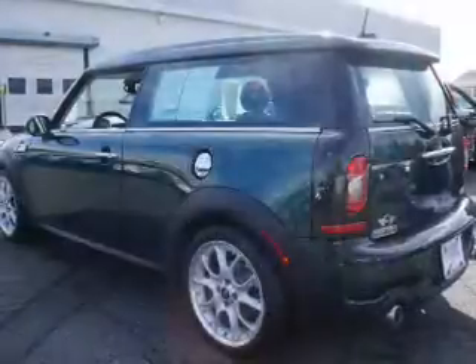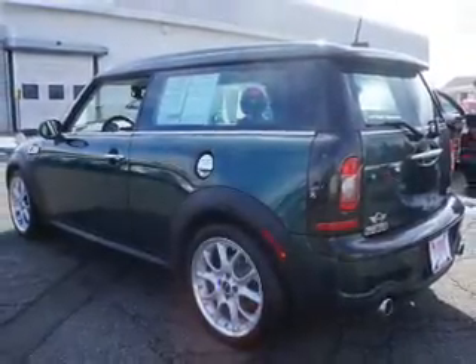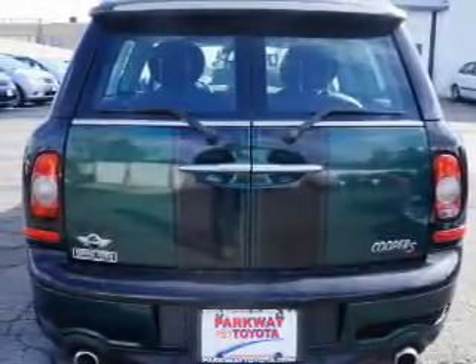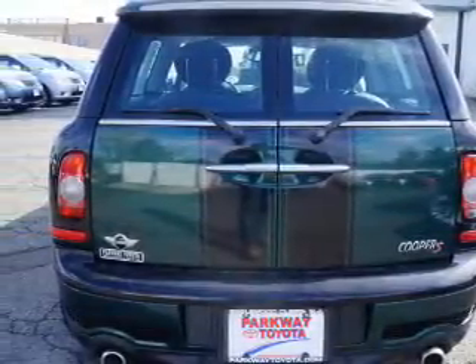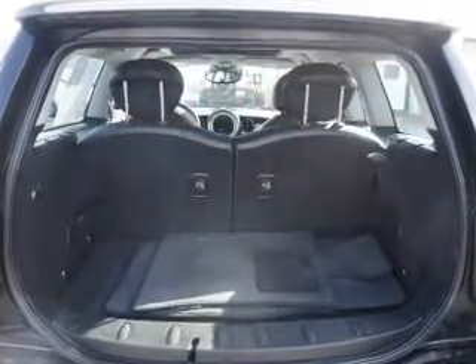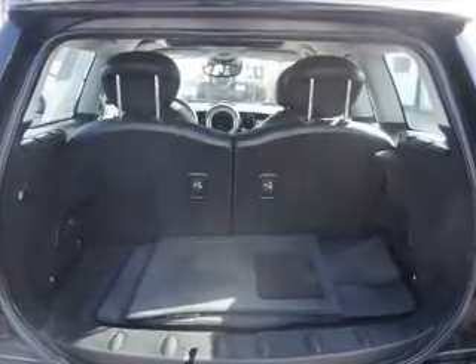Anti-lock brakes. Inside you'll find push button start, curtain head airbags, front airbags, side airbags, side impact door beams, a trip computer, child restraint seats, power outlet, a multi-function remote, and air conditioning.